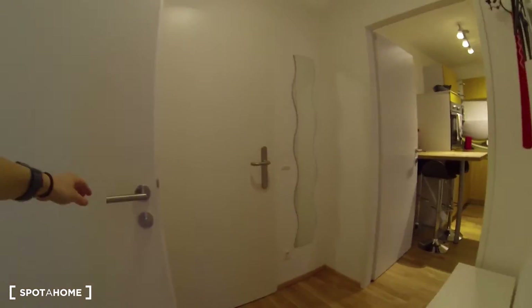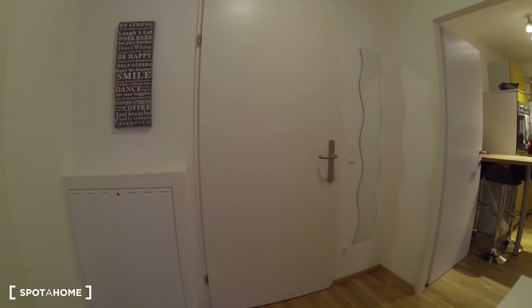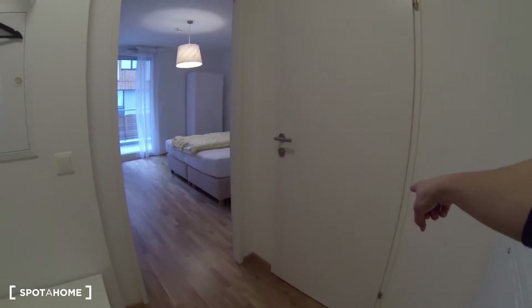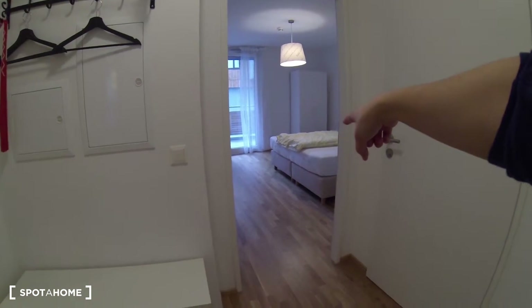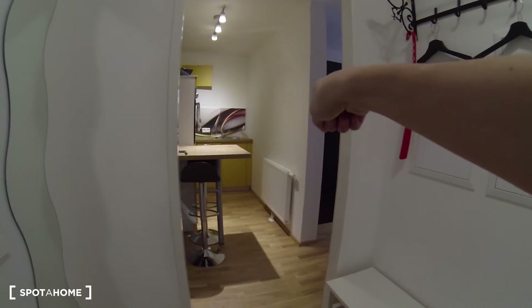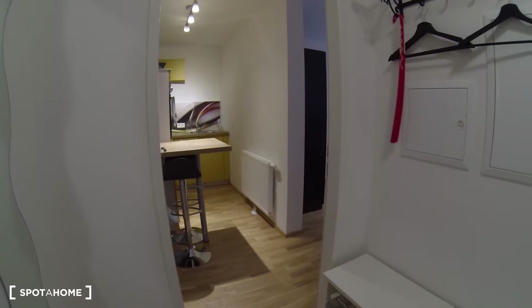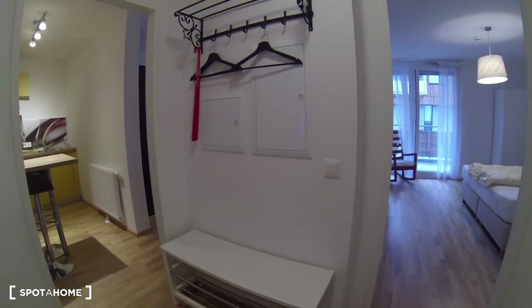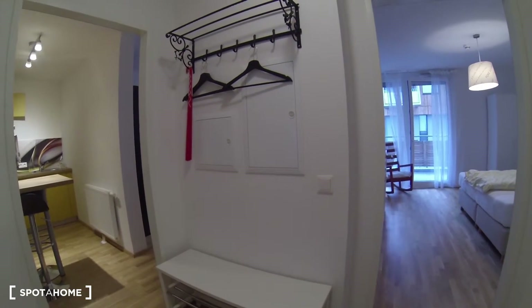So let me show you around the apartment now. This is the hallway when you walk in — that right there in front of you is the main entrance. As you walk in, you have your bathroom over here on the right, then this is the first bedroom, then the kitchen straight ahead, and to the right is the second bedroom. Here in the hallway you also have some space for your shoes, coats, and all that stuff.